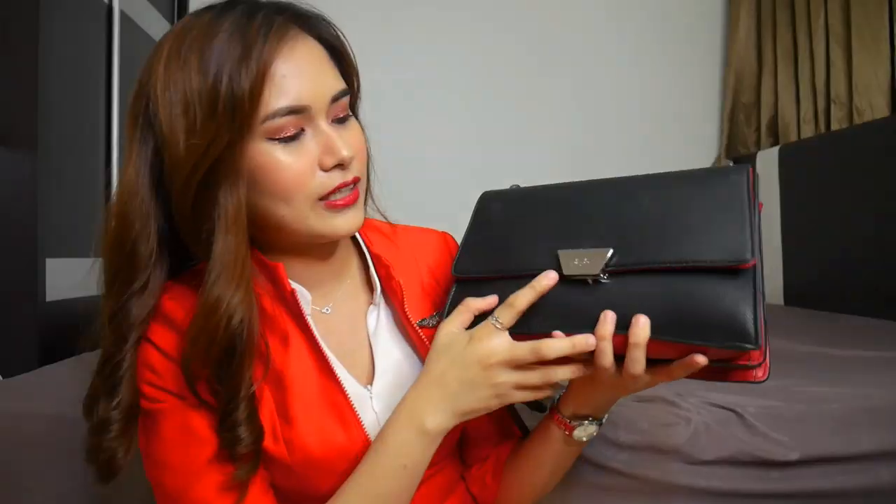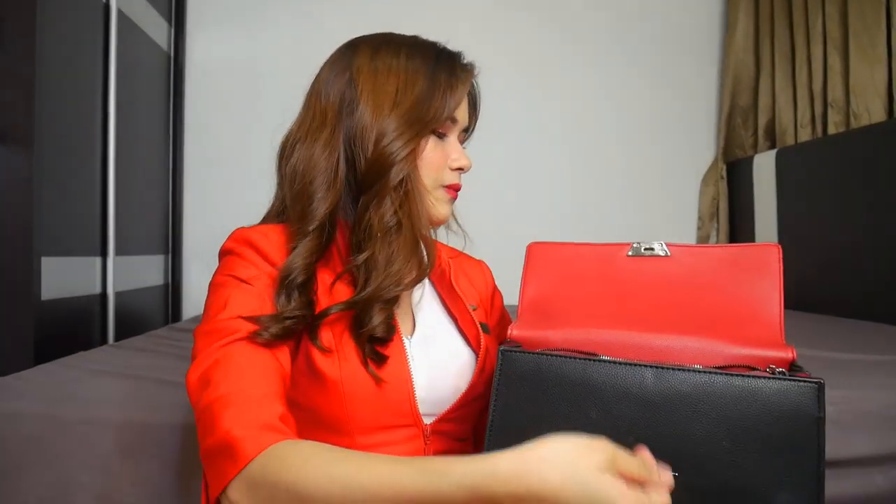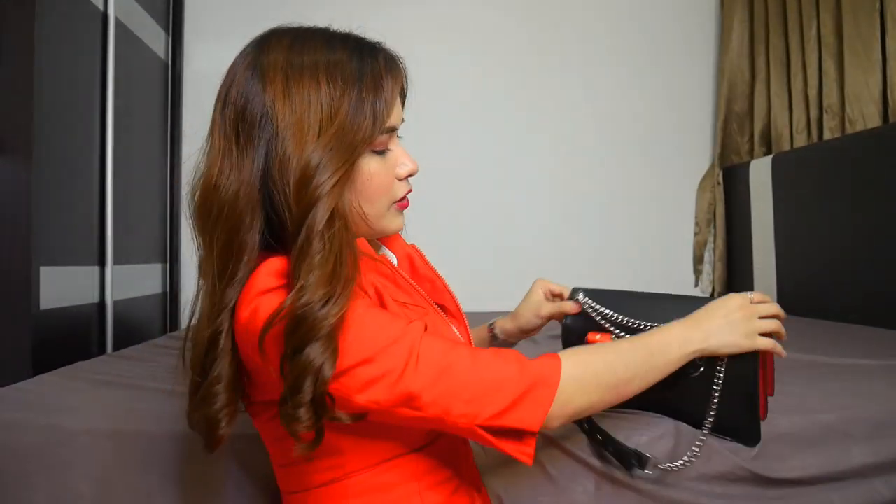This is our bag and it looks so fancy. It has the logo right here. And then when you open, it's like this. The last time it's easier to open, but in terms of the design, I like this one better. There's a lot of pockets inside. It's a little bit bigger. It's also like paper. Three partitions. Tapos, there's one on the back.